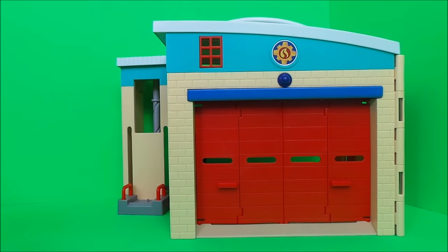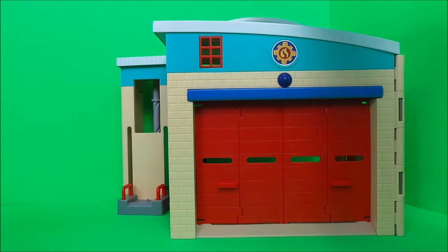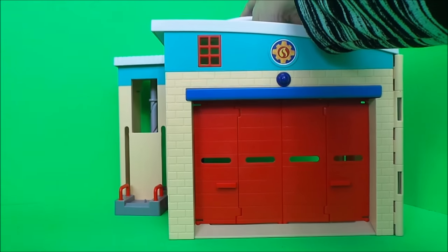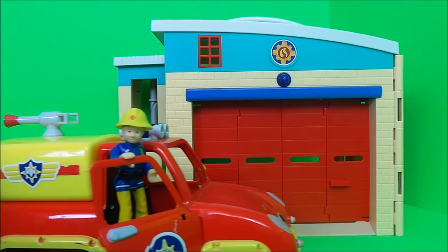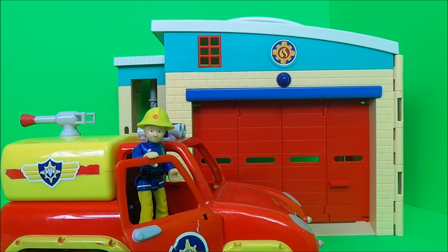And here's our next fire station. This one comes with a handy carrying handle. And here comes Firefighter Penny Morris — she's going to help us check it out.